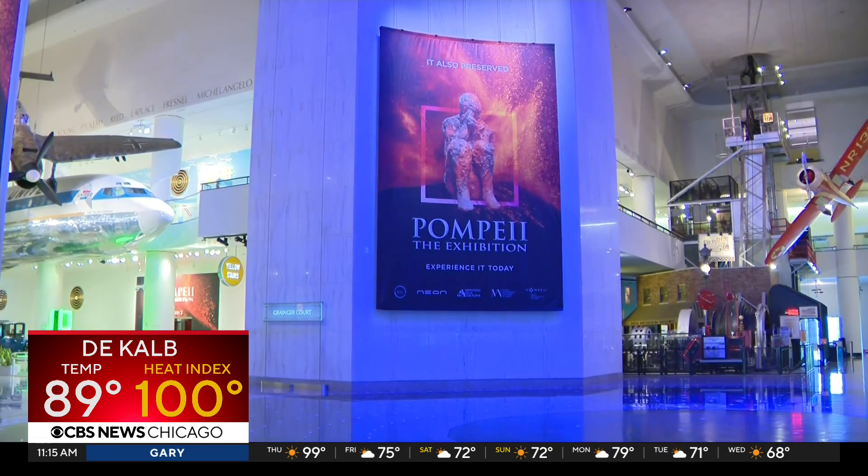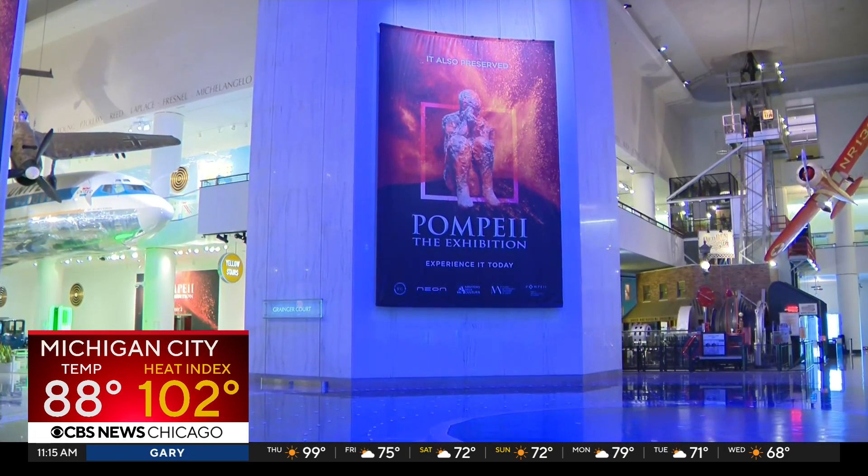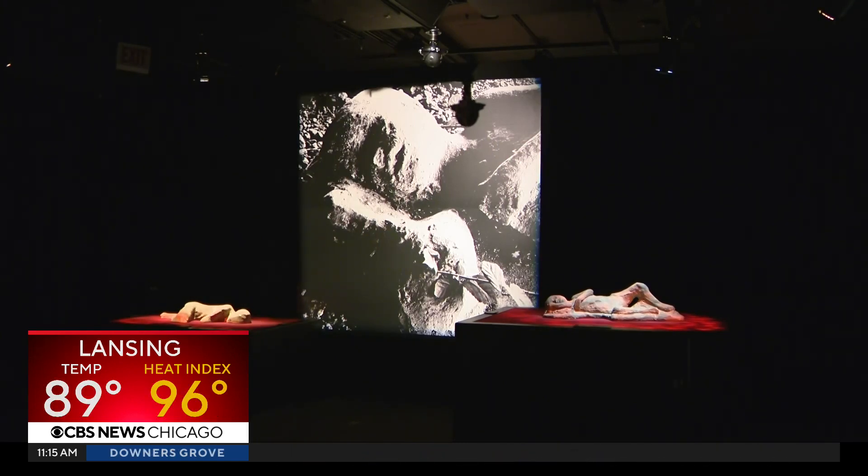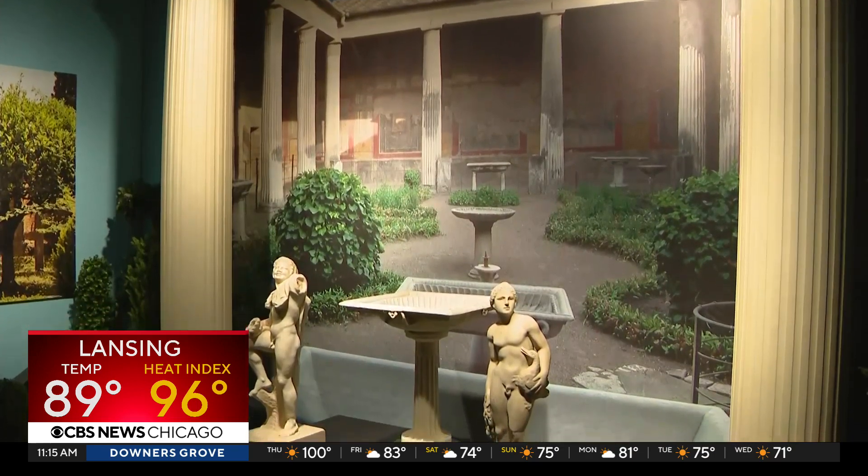The three new artifacts join more than 150 artifacts already at the immersive exhibit. It will be at the Museum of Science and Industry through January 15th.